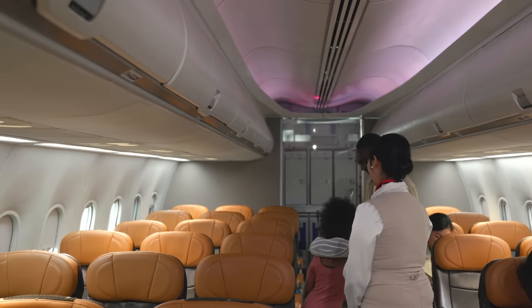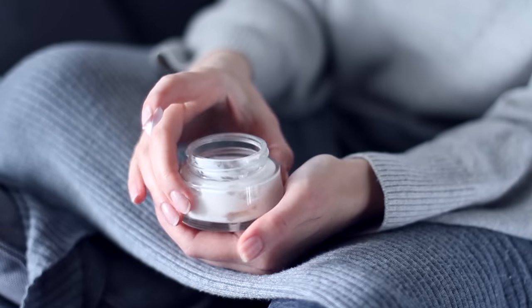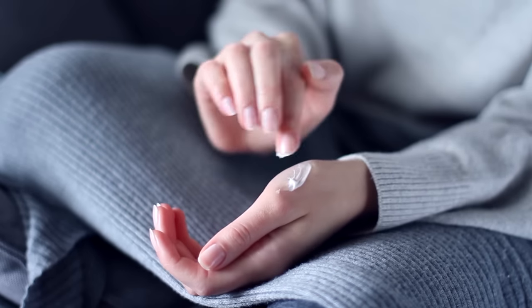This next essential was a game changer when we first discovered it. Allie bought these Degree Body Wipes and they've become a go-to for us ever since. It can be really nice on a long travel day to go into the plane lavatory before landing and use one of these wipes to wipe down your face and body — it can really help you feel like you've freshened up even without a shower. Airplanes are kept at very low humidity, so you'll also want to bring things like lotion, facial moisturizer, and chapstick.